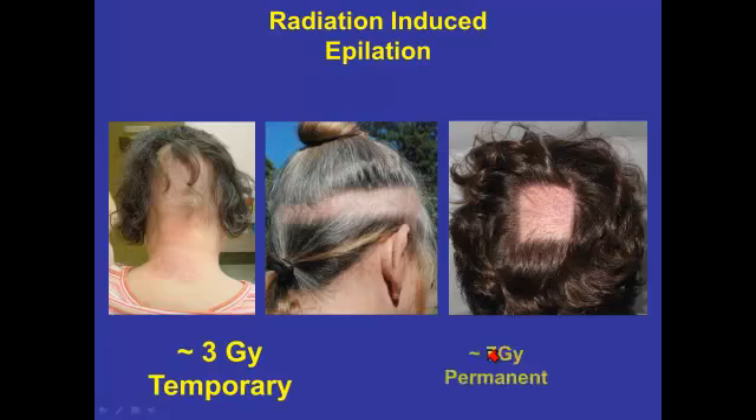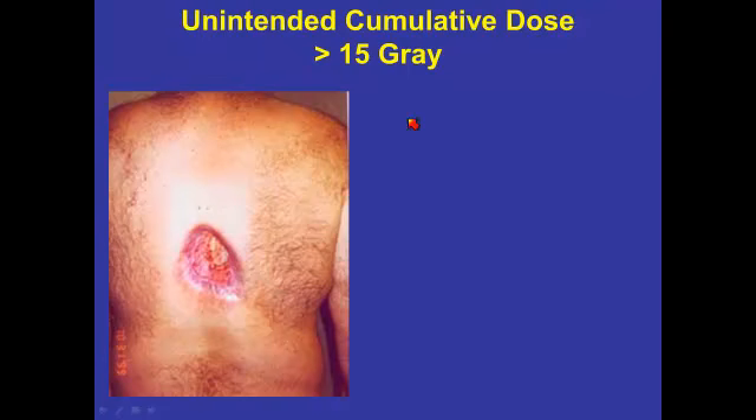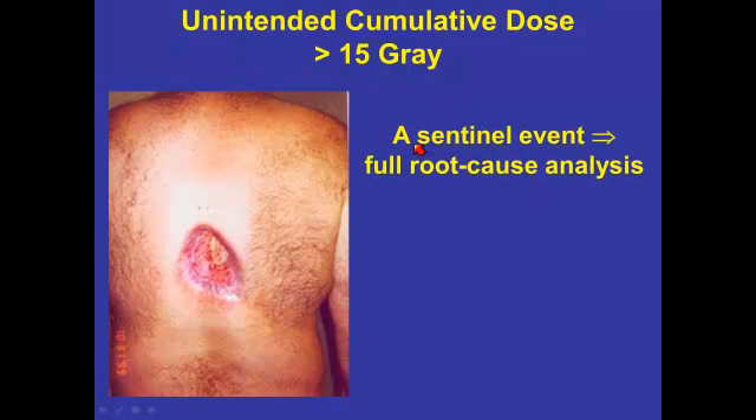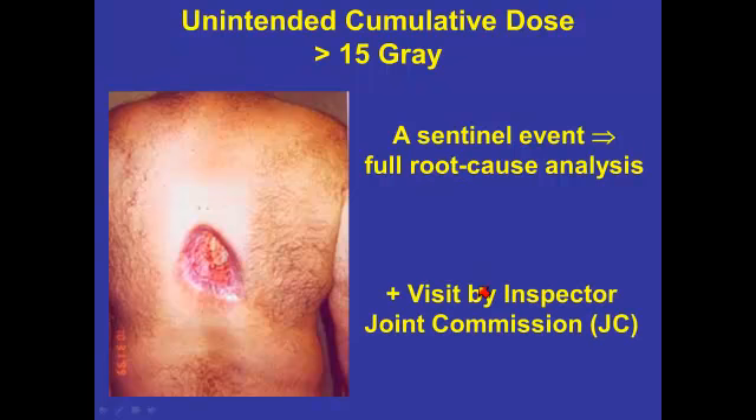Remember that patients can vary in their radiosensitivity. An unintended cumulative dose in excess of 15 gray, similar to the cardiac case I showed you earlier, is a major event. The Joint Commission would ascribe this as a sentinel event, requiring a full root cause analysis. You would be visited by an inspector of the Joint Commission, and I have no doubt that you would hear an awful lot about it.